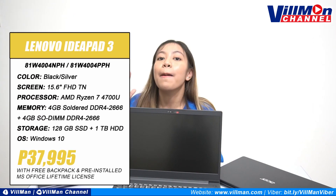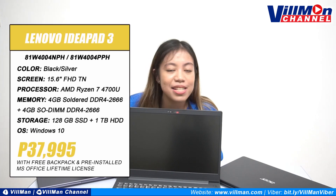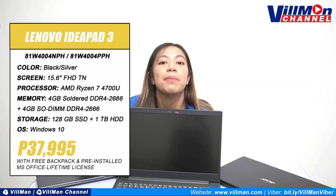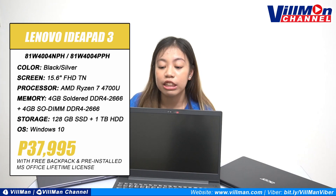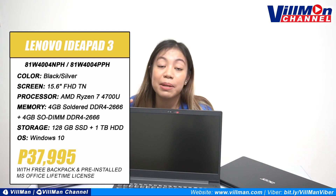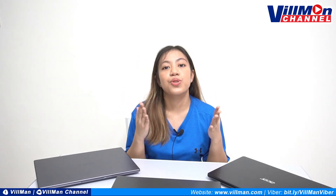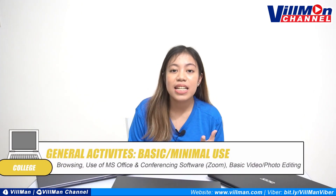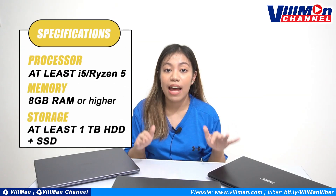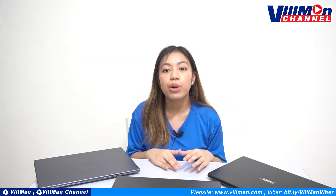And it also comes with a free backpack. What's best about this is that it is pre-installed with the MS Office 2019 lifetime license, and that is originally worth 6,995 pesos. This is the best deal talaga, dahil meron ka ng MS Office — hindi ka na ma-hassle na bumili pa ng separate license for that. But if you're a college student using a laptop for thesis, presentations, streaming, browsing, you can consider the i5 or Ryzen 5 processors like the ones we mentioned kanina. And for all of these models, you can order through our website or through our Viber marketplace.